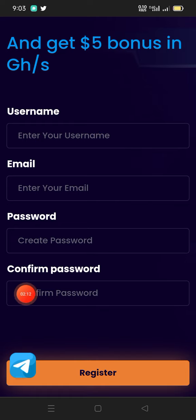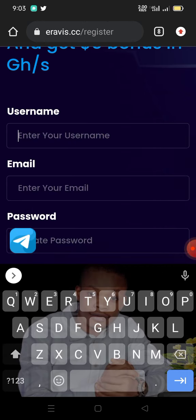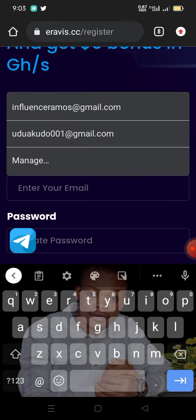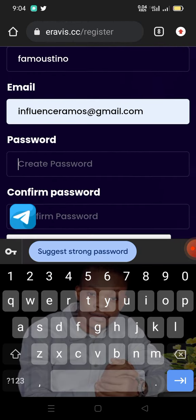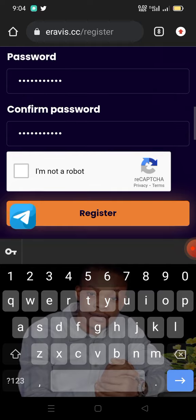The sign-up form starts with your username, your email, password, and confirm password. I'll go ahead and do that — I'm going to put my own username right there. I'm going to cover this, sorry, because it's personal information. Then I'll go ahead and put my email, confirm the email, and create the password. I'm covering the screen because it's personal information.